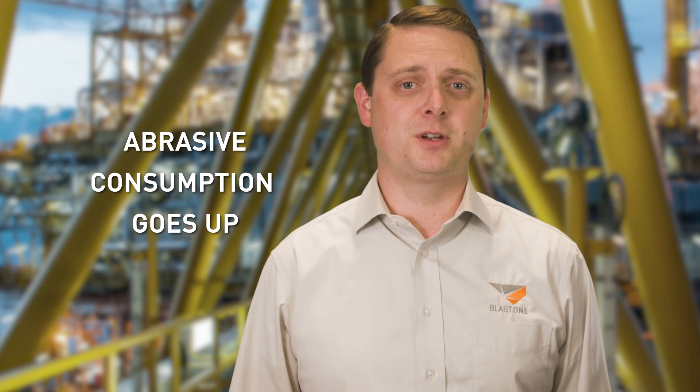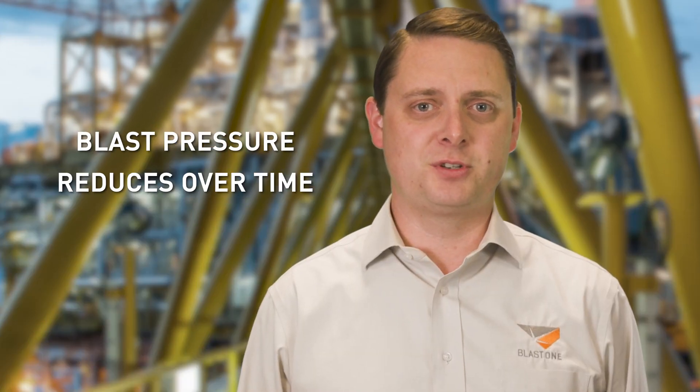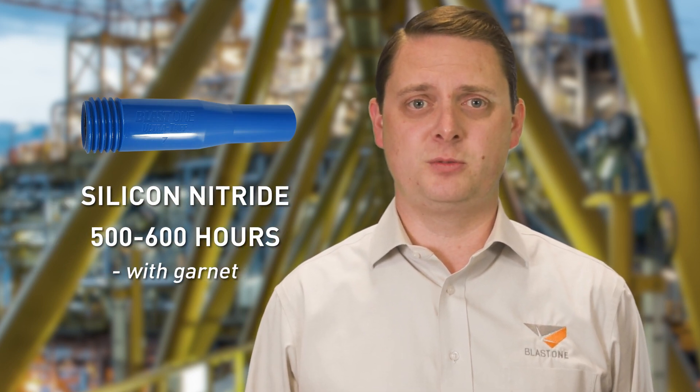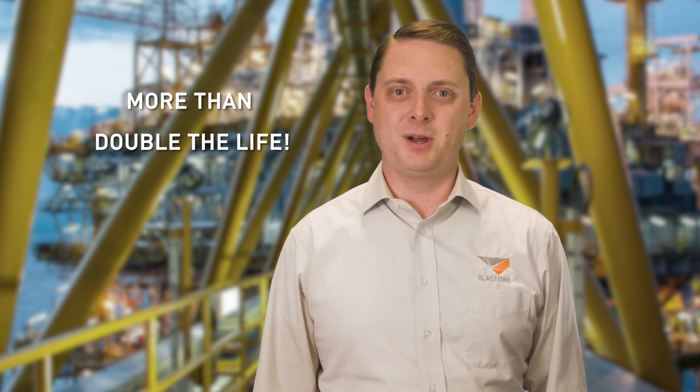We see these issues all the time on job sites. Even the most efficient and professional setups can be affected by a worn blast nozzle, and sometimes you can't tell how worn it is by how old it looks. This wearing of the Venturi nozzle is why blasting slows, abrasive consumption goes up, and blast pressure reduces over time. Depending on the abrasive used, tungsten nozzles usually need to be replaced every 200 to 250 hours of use. Our silicon nitride nozzles will last around 500 to 600 hours when used with garnet — more than double the life compared to tungsten carbide, and less than double the cost. We hope this information saves you time, money, and headaches. Thanks for watching this week's Primed Insight — we'll see you next week.